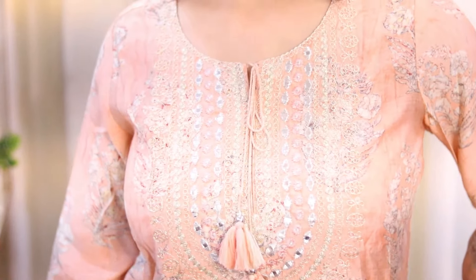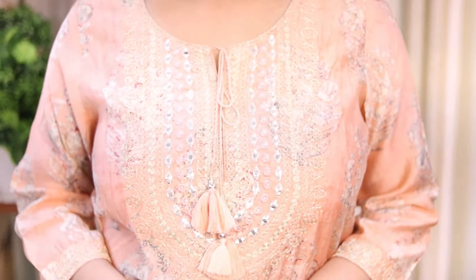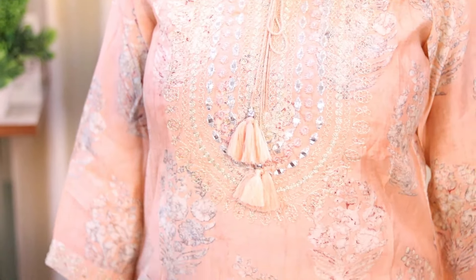If you are going somewhere for a wedding, you can carry this as your outfit. It provides a little festive and wedding vibe. The tassel detailing makes it very very beautiful.